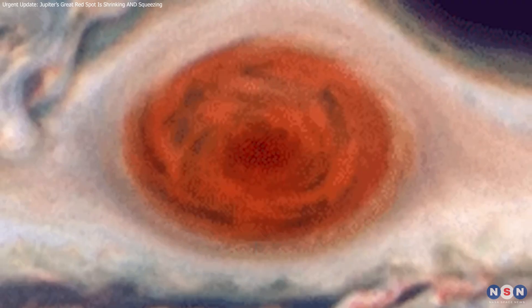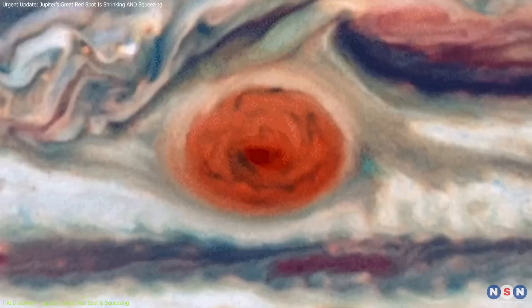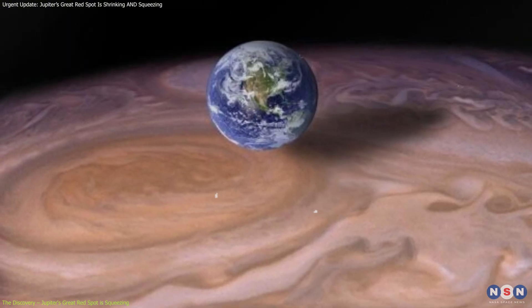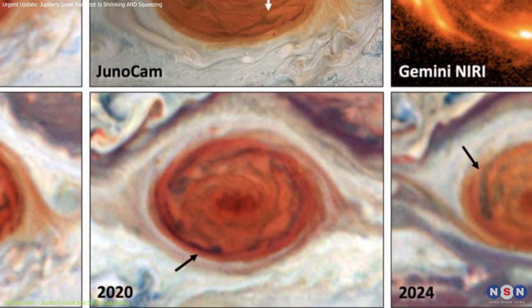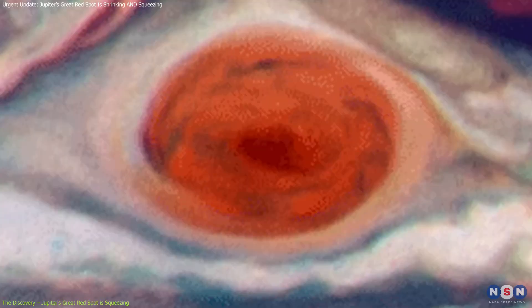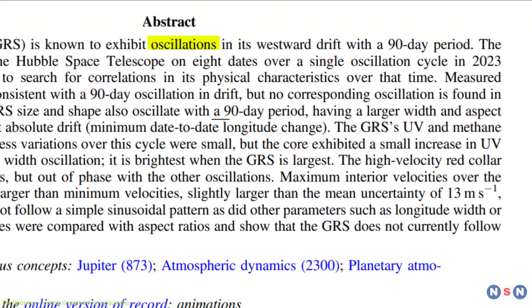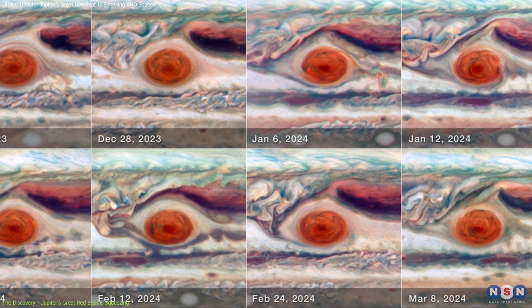For years, we've known that Jupiter's Great Red Spot, or GRS for short, has been shrinking. This giant anticyclone was once over 25,000 miles wide — large enough to fit three Earths side by side. But recent measurements show that it's now only around 9,165 miles across. While scientists have been closely monitoring this gradual size reduction, what came as a huge surprise was the oscillating motion Hubble detected over 90 days between December 2023 and March 2024.